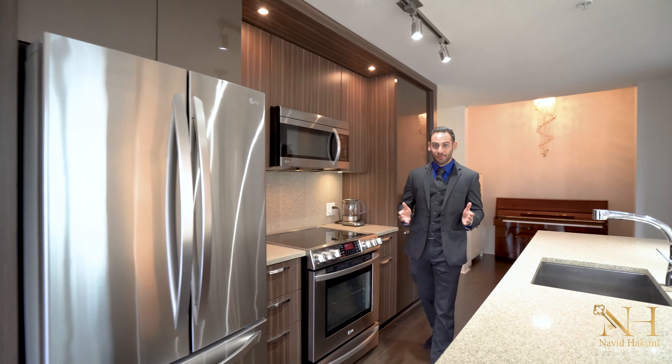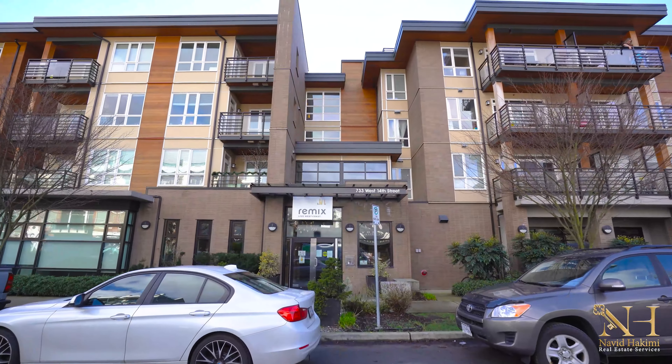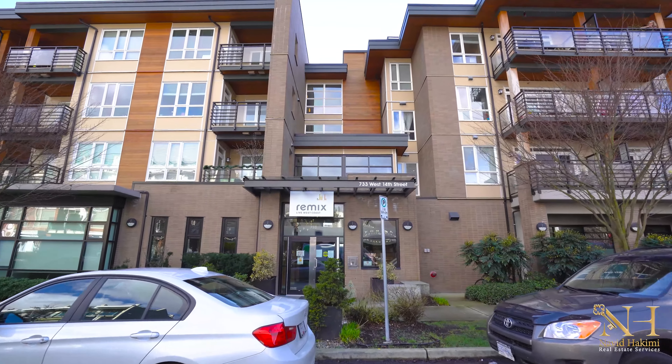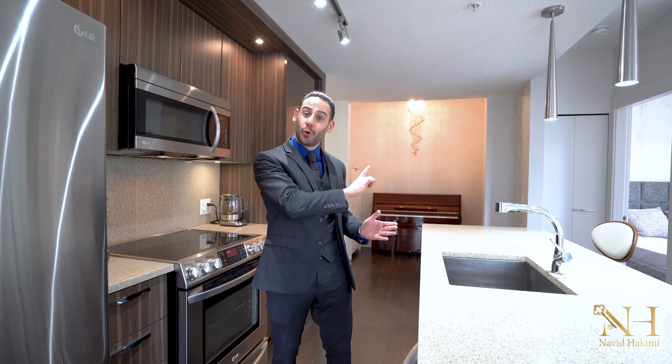Welcome to Unit 204, 733 West 14th Street, in one of the most prestigious buildings in Mosquito Creek, The Remix. This unit offers a lot of silence, privacy, and quiet, in addition to a lot of natural light because it's a corner unit.